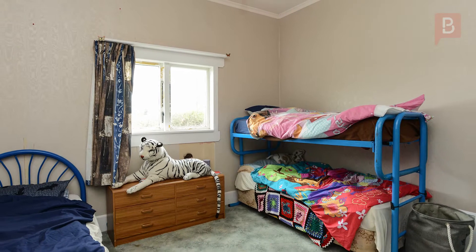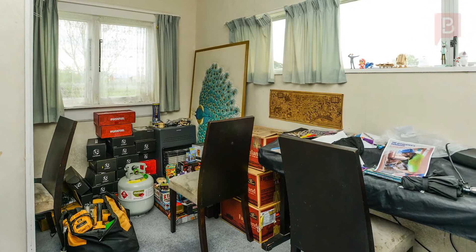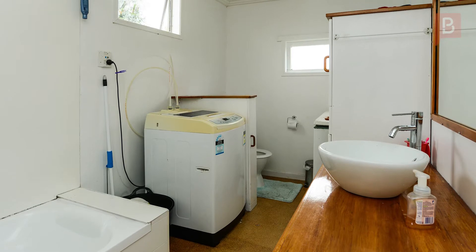The property is due for a refresh inside and out, but it's not hard to visualise how a good spruce up could transform this bungalow back into a wonderful home.